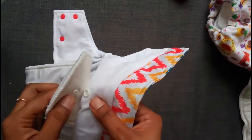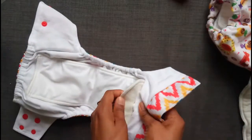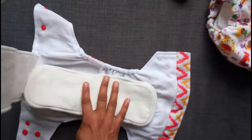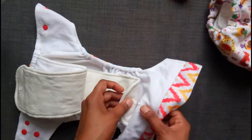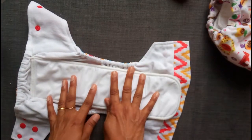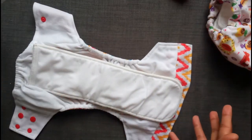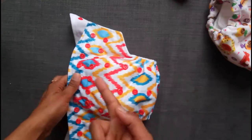If I don't want the extra insert, I can fold it away like this — so this is a proper all-in-one. If I want extra absorbency at nighttime, I can attach it here. So that's an all-in-one and a snap-in-one. And then there is also a pocket. So it's all three types of diaper put into one — that's really clever!